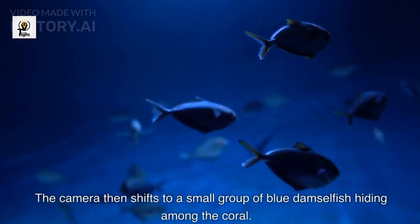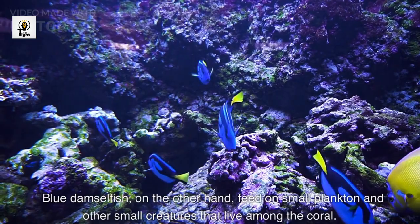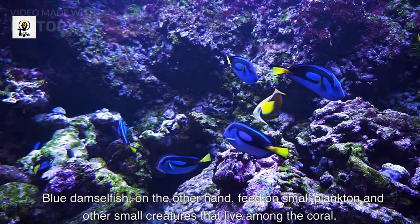The camera then shifts to a small group of blue damselfish hiding among the coral. Blue damselfish, on the other hand, feed on small plankton and other small creatures that live among the coral.